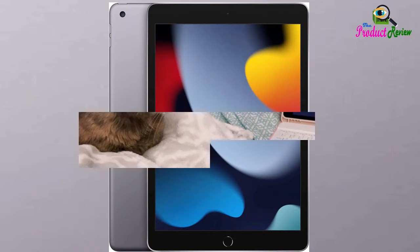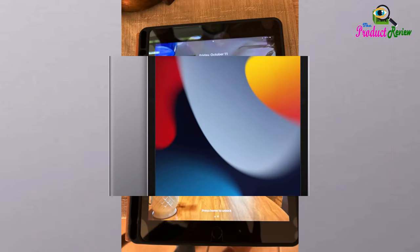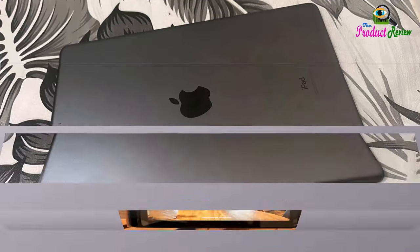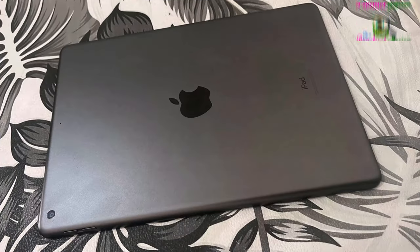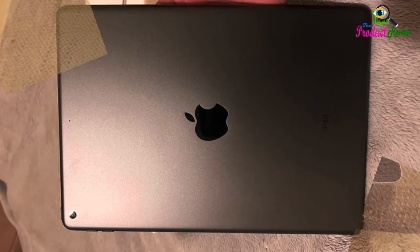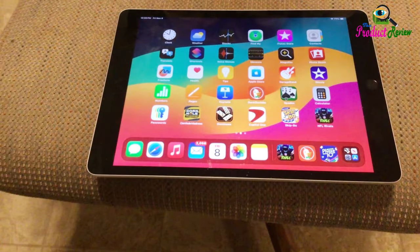Fast Wi-Fi keeps you connected at home, work, school, or wherever you go with your iPad. The A13 bionic chip gives you the graphics performance you need, and with all-day battery life, iPad is perfect for playing immersive games and more.